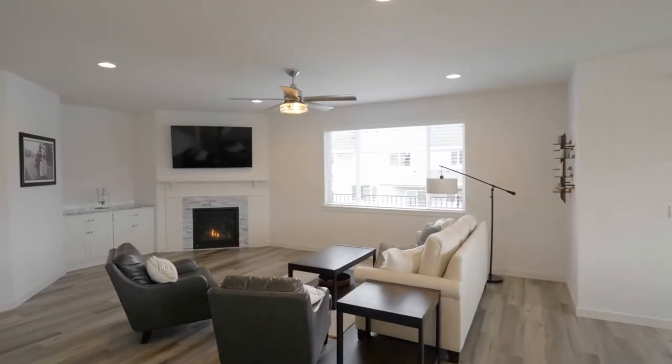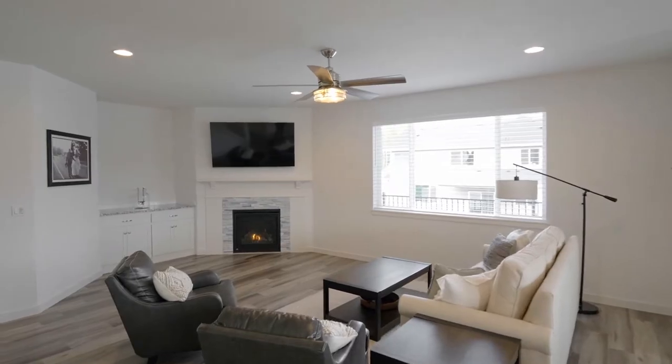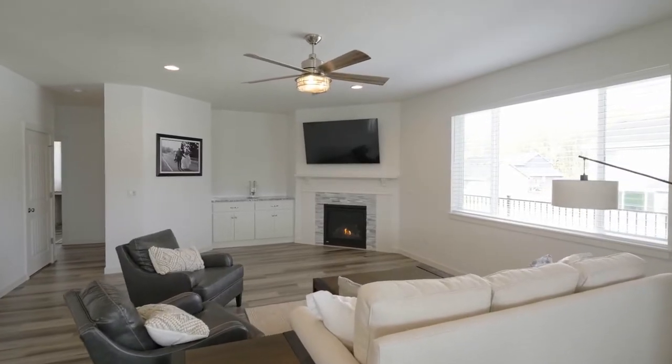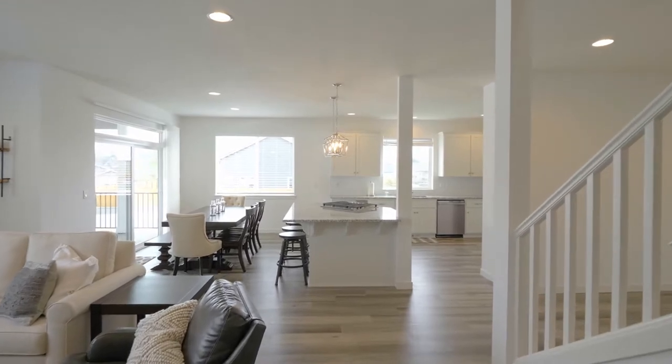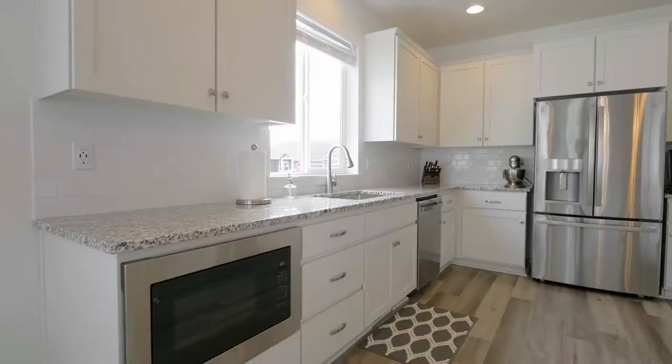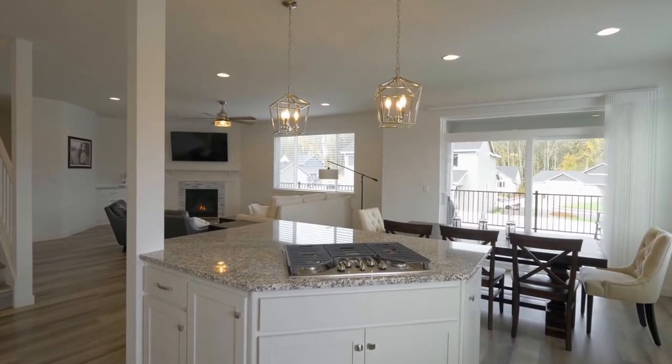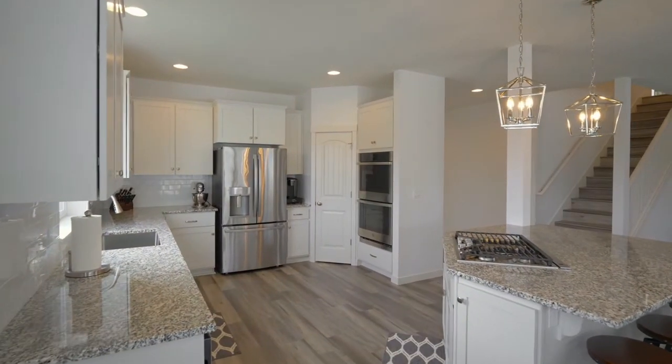You'll discover a beautifully designed interior with contemporary finishes throughout, a gas fireplace, built-ins, and upgraded lighting fixtures. The chef's kitchen features gorgeous granite, an under-counter microwave, a stylish cooktop island, double ovens, and abundant storage.